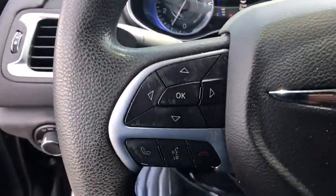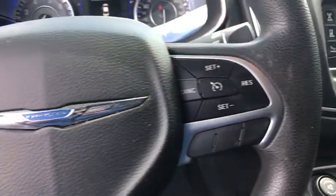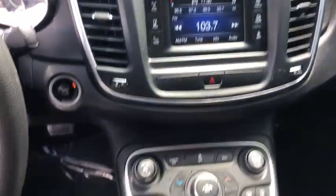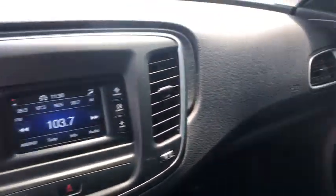Compass, power windows, rear window defroster, electronic stability control, trip computer, overhead console, tachometer, brake assist, and remote keyless entry.